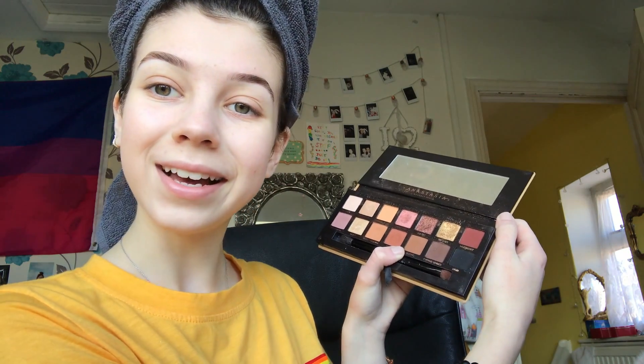For eyeshadow I use the Soft Glam palette by Anastasia Beverly Hills. It's a high-end palette — I got it with birthday money as a treat because I wanted a quality palette for my gigs. I don't really spend much on makeup and mostly use drugstore products, but I wanted to go a little higher end and I do not regret it at all. I grab a Real Techniques 203 brush and pack the color Burnt Orange all over my eyelid.